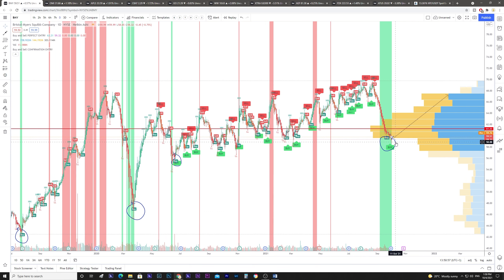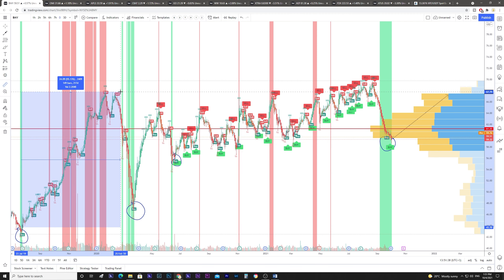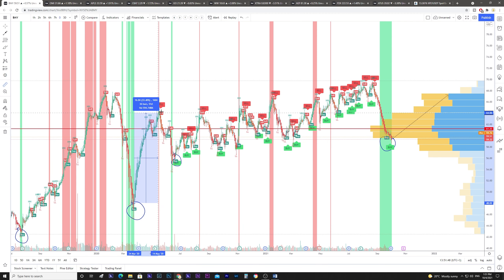We have two buy signals here from Bristol Myers company — those are the two buy signals after a green vertical line. As you can see in the history, we had those green vertical lines on the daily, and after we saw the buy signals after the green line, we also had some big upside.